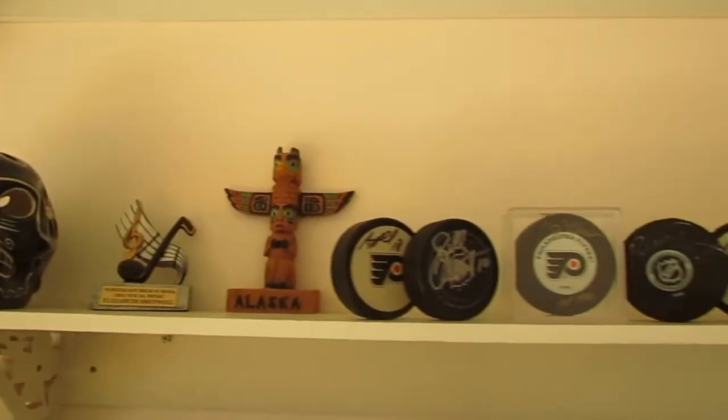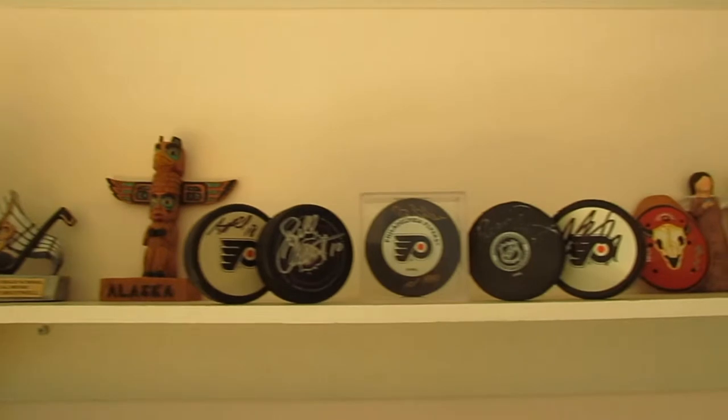On our shelves I also have displayed my five Flyers signed pucks, signed by Bill Barber, Bill Clements, Bernie Perrant, Wayne Simmons, and Adam Hall. I know Adam Hall isn't that impressive, but I still have Bill Barber up there. That's another part of us and who we are — the sports side — displayed alongside our other nerd culture items.